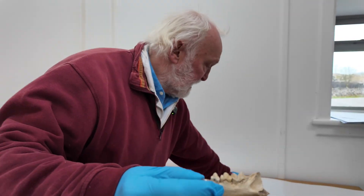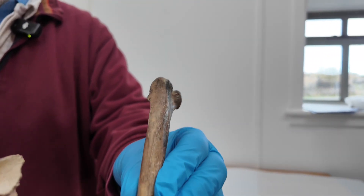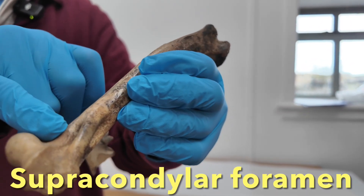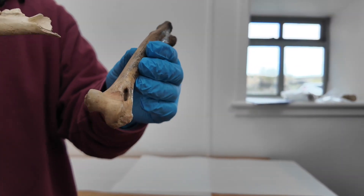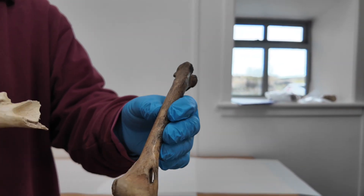This is the front upper leg bone, a humerus with this characteristic opening here. All cats have this and they're different to a dog — a dog doesn't have this. So all these were correctly identified when they were found but not precisely dated.